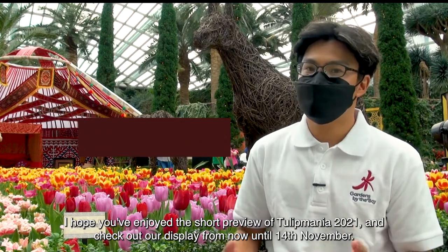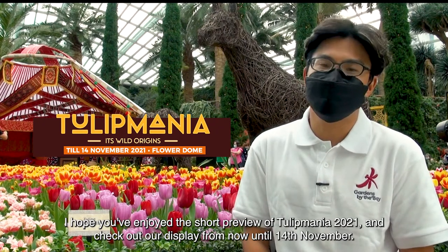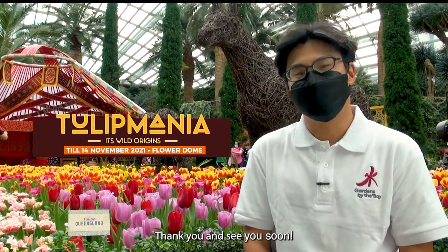I hope you've enjoyed the short preview of Tulip Mania 2021. Check out our display from now until the 14th of November. Thank you and see you soon!